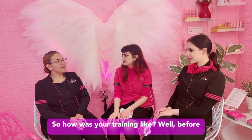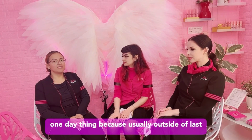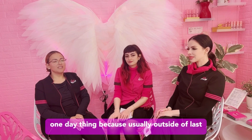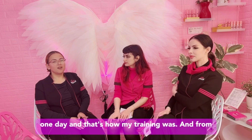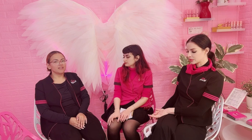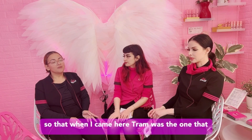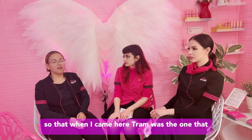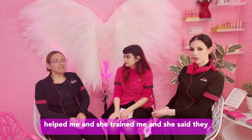So how was your training like? Well, before I started here, I thought training was just a one-day thing. Because usually outside of Lash Pilot, they only train for about one or two days. And that's how my training was. From then I was just on my own and I kind of gave up on it because it was just too many things to learn. So when I came here, Tram was the one that helped me and trained me.